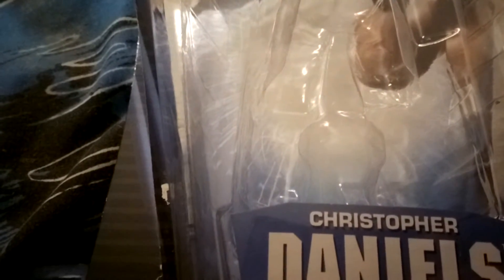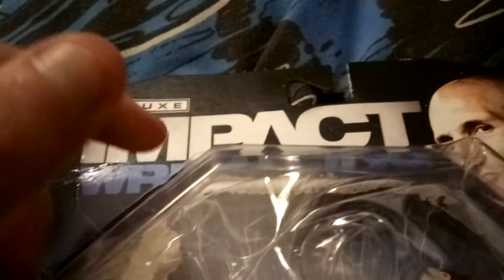Hello Toy Reviewing Army. Today we're doing a toy review on TNA Deluxe Impact Wrestling. Christopher Daniels — this is what he looks like in real life. It says his name, Christopher Daniels, Series 9.